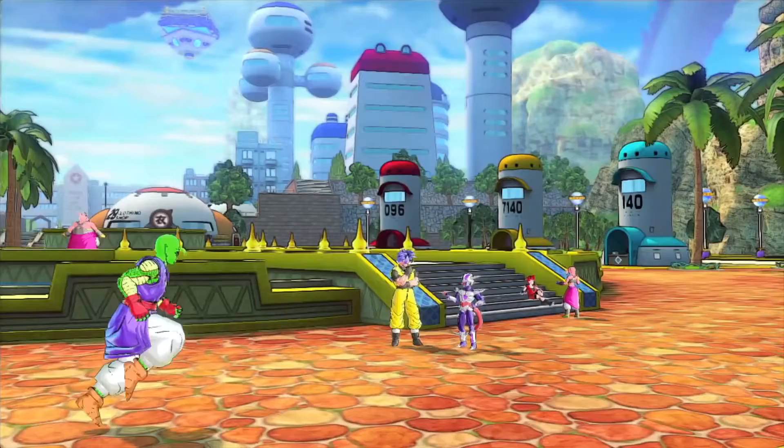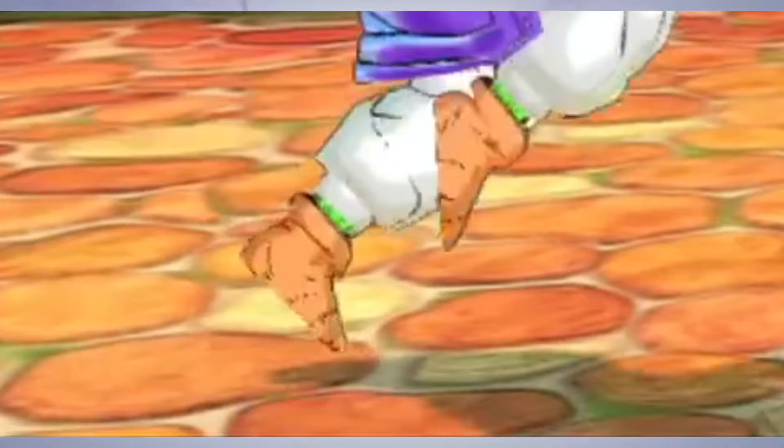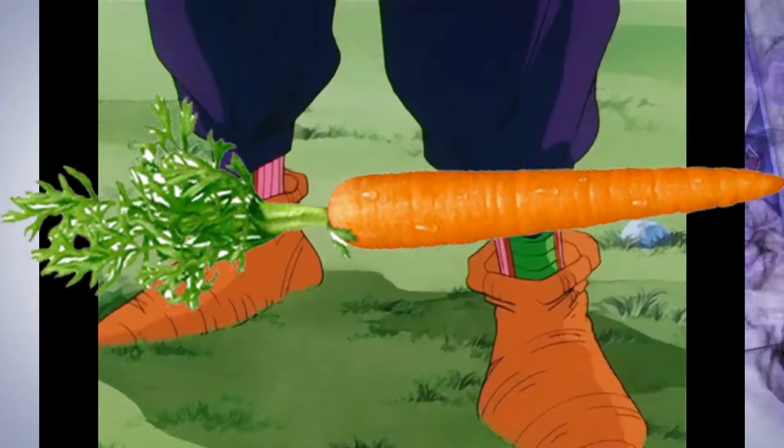Moving on, let's take a look at this Namekian created character. The pillowcases he's wearing on his feet are almost a direct variation of Piccolo's normal character 11s, and I think that's a pretty nice touch.